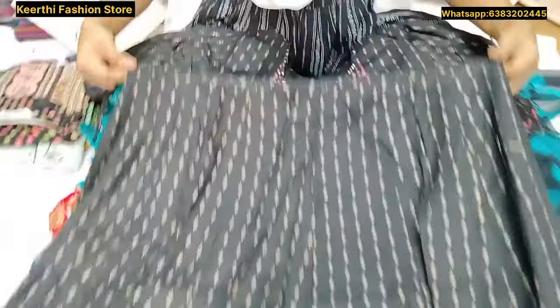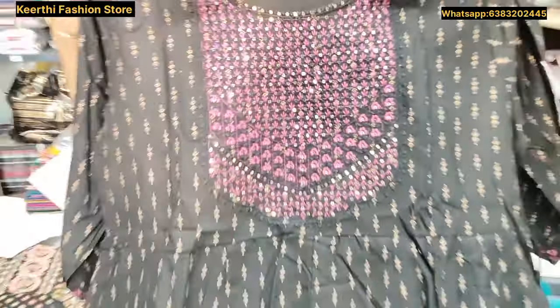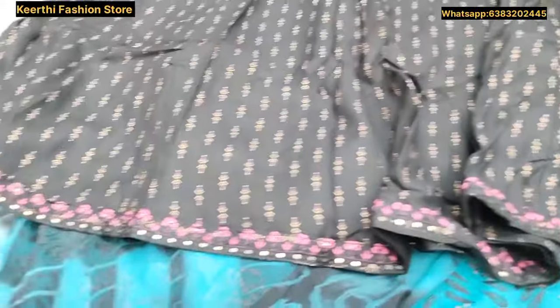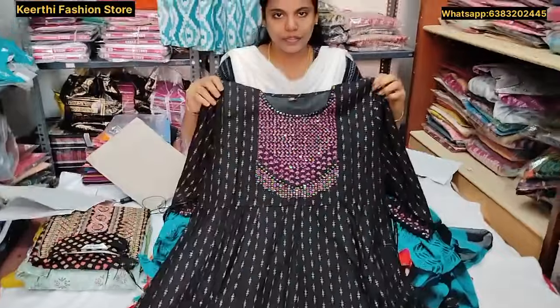If you wear this knot, it is super fine, with a round neck. With threadwork, pink color, and gold color. With a small border. It is super fine. This price is just 450 rupees.